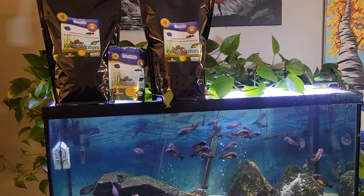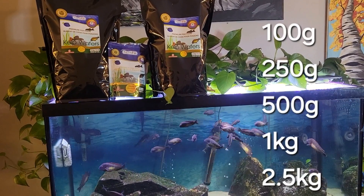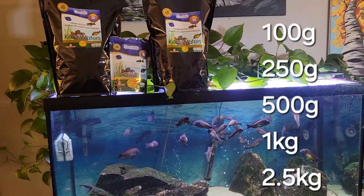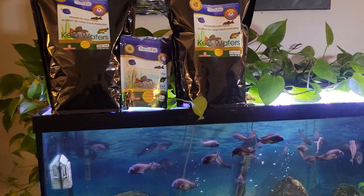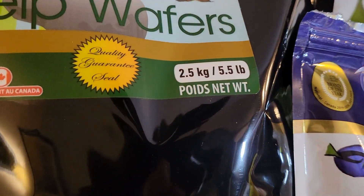Northfin kelp wafer food is available in sizes of 100g, 250g, 500g, 1kg, and 2.5kg. So if you're like me and you have a big fish room, the 2.5kg bag might be the one for you.